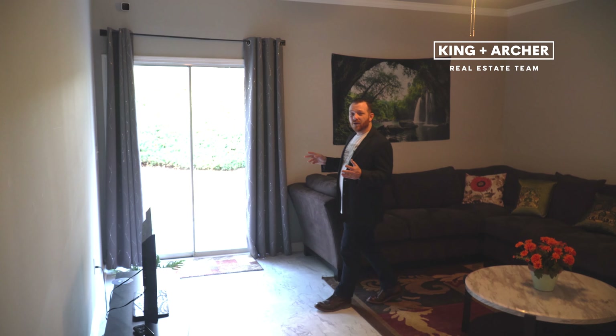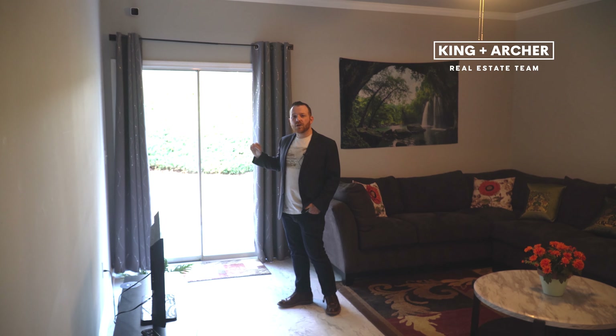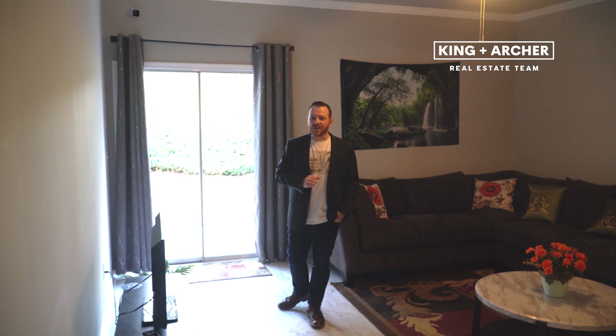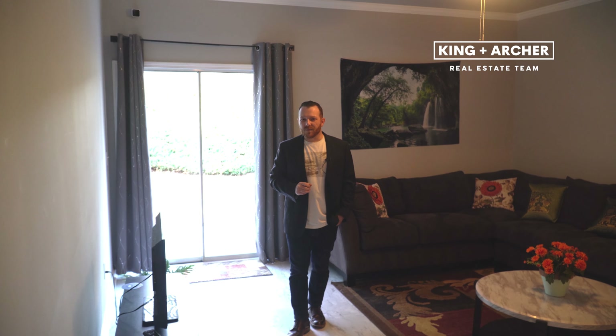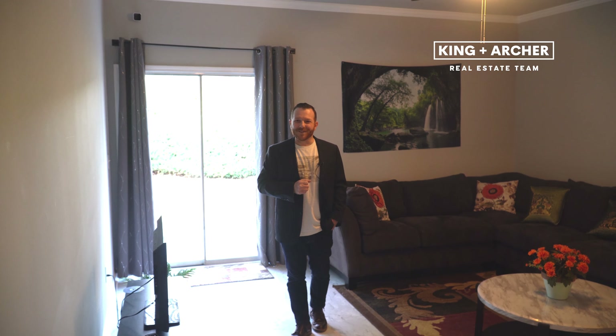The backyard of Pennhurst is going to give quite a bit of privacy. You'll note that there are no units behind this building, so you don't have anybody looking into your backyard. Additionally, there's a locking storage closet that offers additional storage, and that's where you're going to find your brand new water heater.